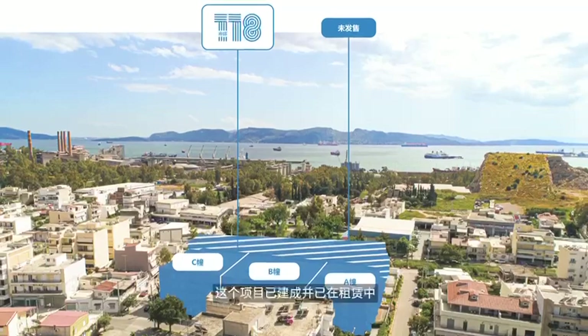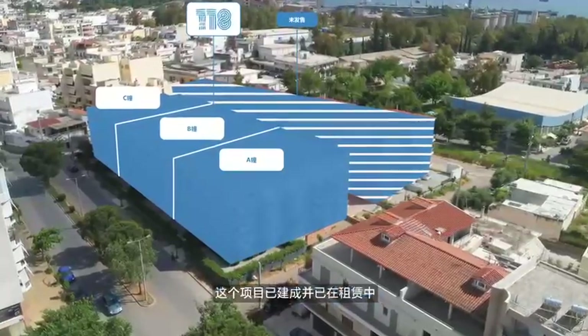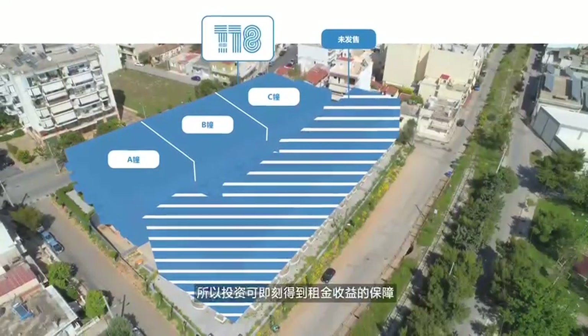Hello everyone, this is Evy from Eurotera Capital. Today I welcome you to our newest, modern and most exciting project yet, the 118. The 118 is the largest completed high-end residential project in the Greater Athens area. This project has already been built for you and rented for you, which makes the project a rare and secure investment opportunity.